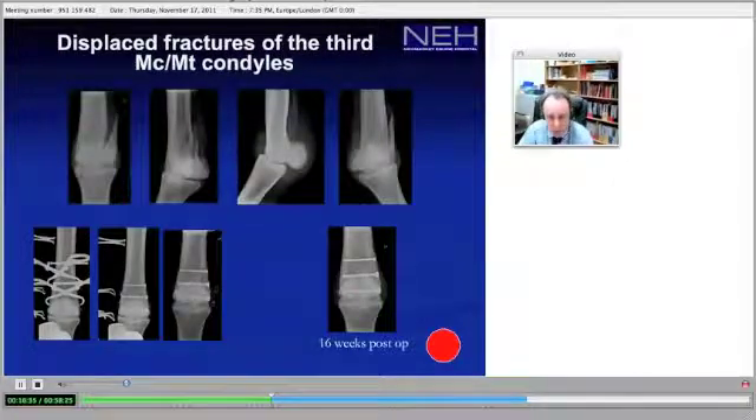Displaced fractures, or all fractures of the metacarpal condyle, are reconstructable. I've yet to see one which is not reconstructable. Even if they're comminuted, they can be reconstructed, and the prognosis will depend on the articular insult.